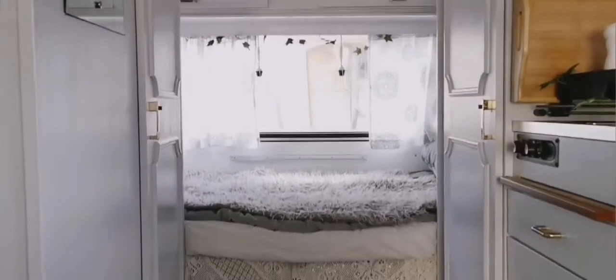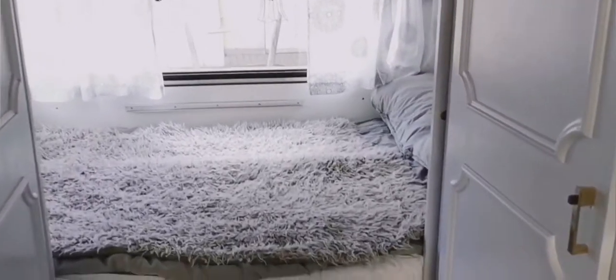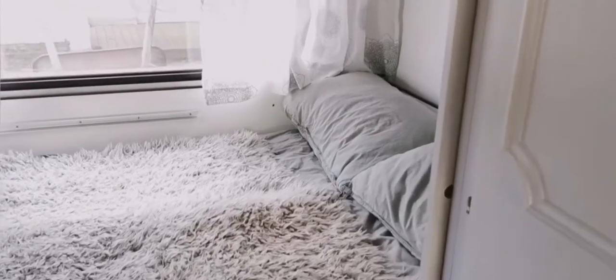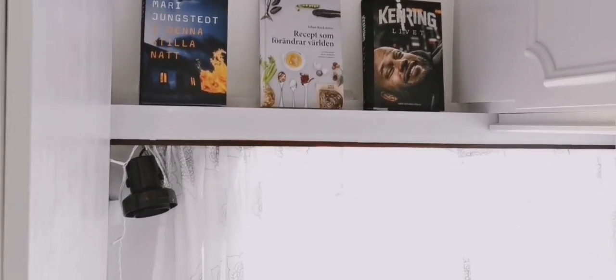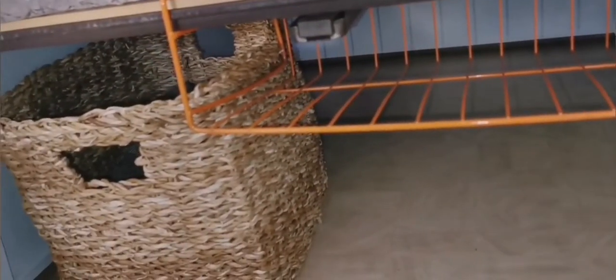Finally, let's look at the sleeping area. Sleeping is really important to me. Above the bed we have more storage for extra blankets or pillows in case we have guests, and reading is a nice option if we don't have internet. Underneath the bed we have even more space for toilet paper and extra blankets in case it gets cold at night.